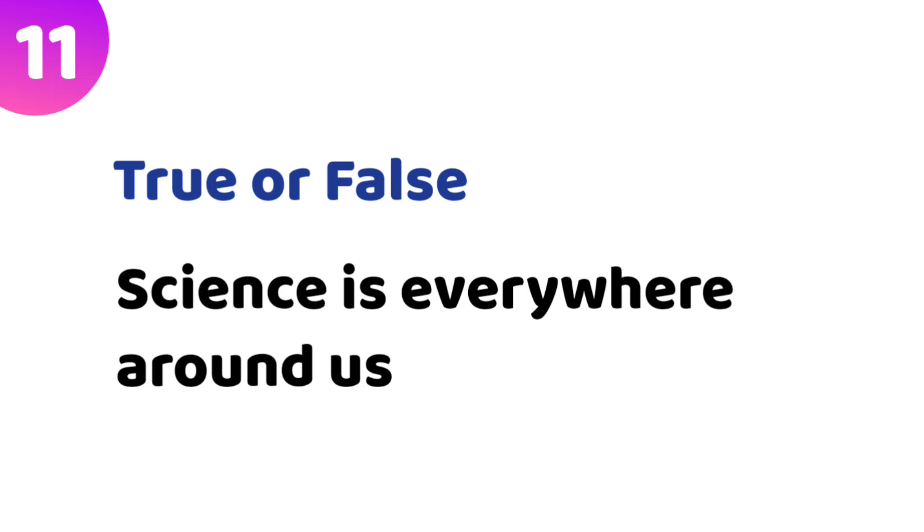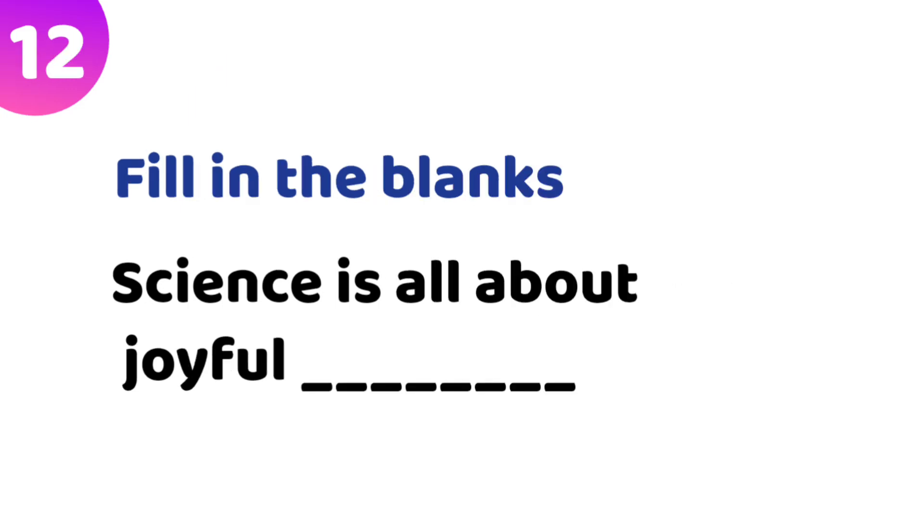Eleventh quiz — True or False: Science is everywhere around us. This statement is true. Twelfth quiz — Fill in the blank: Science is all about joyful blank. The answer is joyful discovery.